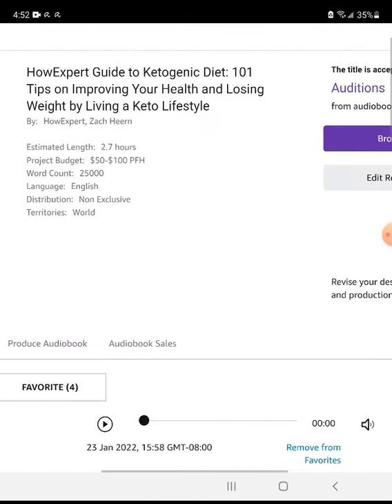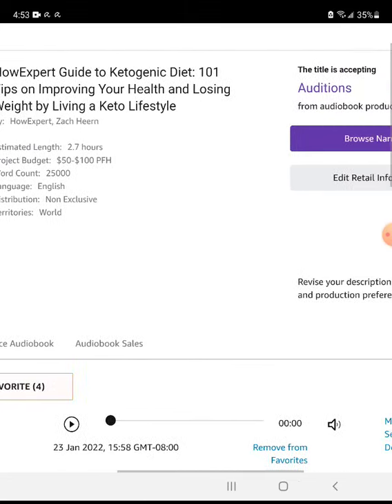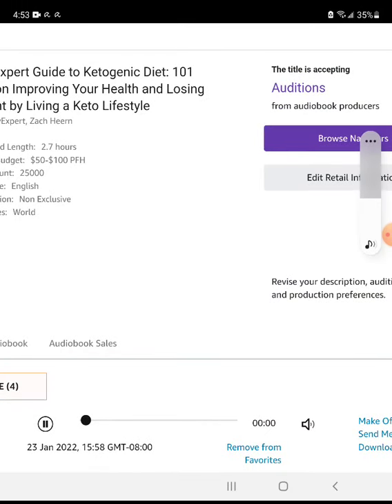I actually found a narrator that I liked out of 43 auditions. I favorited four and it came down to a list of four people, but at the end of the day I want to hire this one person. Let's take a listen: 'How Expert Guide to Ketogenic Diet: 101 Tips on Improving Your Health and Losing Weight by Living a Keto Lifestyle, by Zach Hearn.'